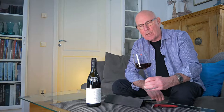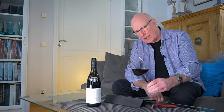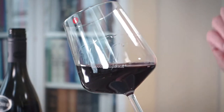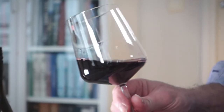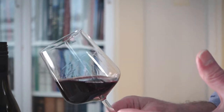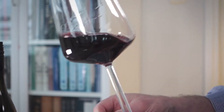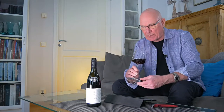This is an interesting wine because it has a wonderful ruby red colour, but it's not quite clear. This wine is made using natural methods, natural yeasts, and no filtration when it's bottled — so it's rather unusual in that respect. Let's have a little sniff and see what we get.